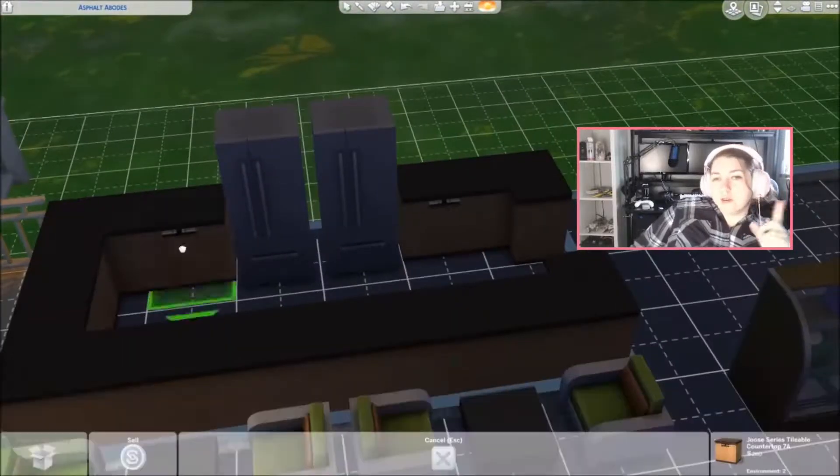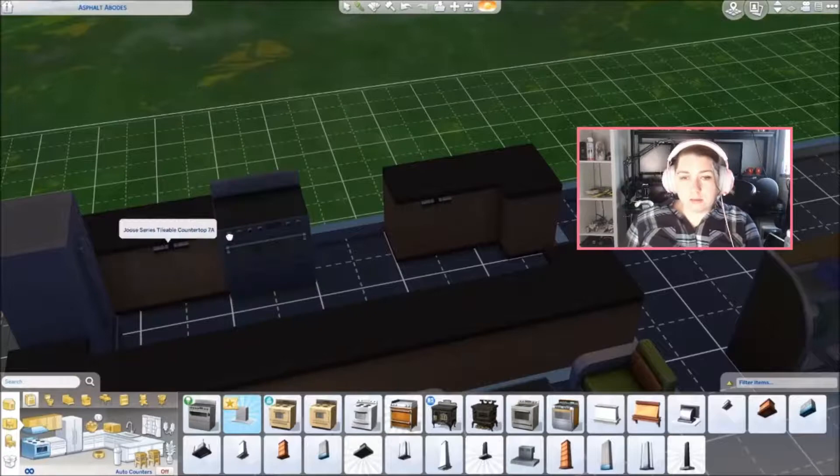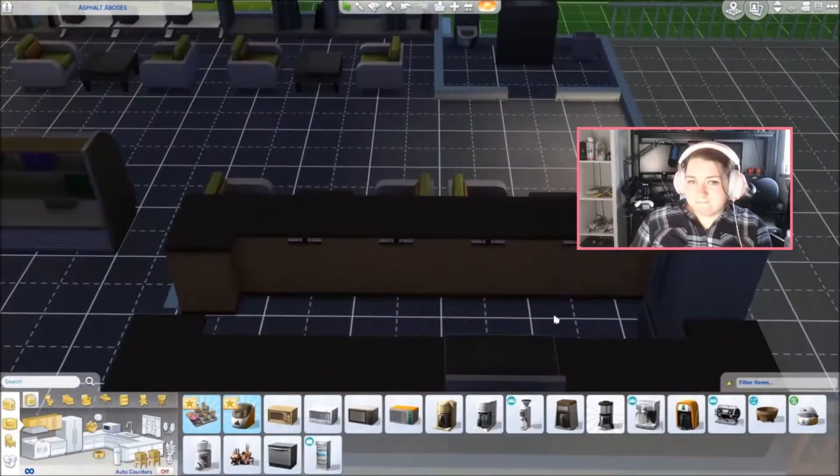This is a little kitchen for like breakfast sandwiches and stuff. I know The Sims doesn't have breakfast sandwiches, but they should. Just saying.